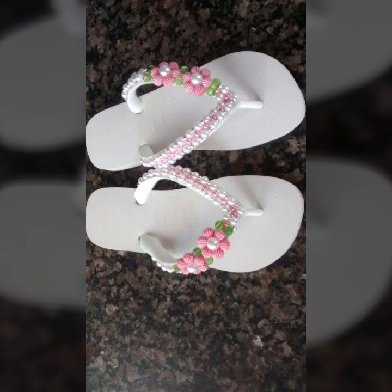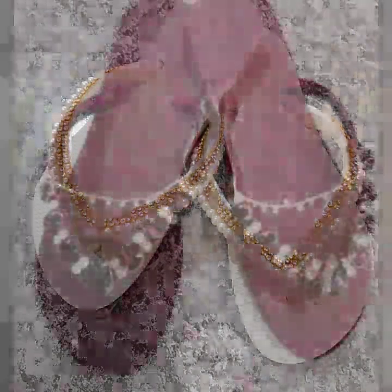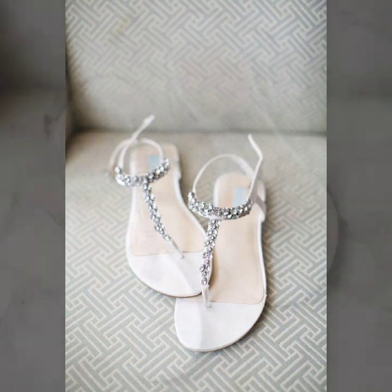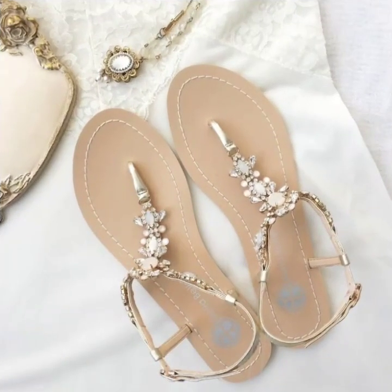All you have to do is just keep on watching this video till the end. Many more beautiful designs, many more beautiful ideas to explore in this video. I hope that you are going to love this collection and you are going to find this collection very happy for you, very useful for you.